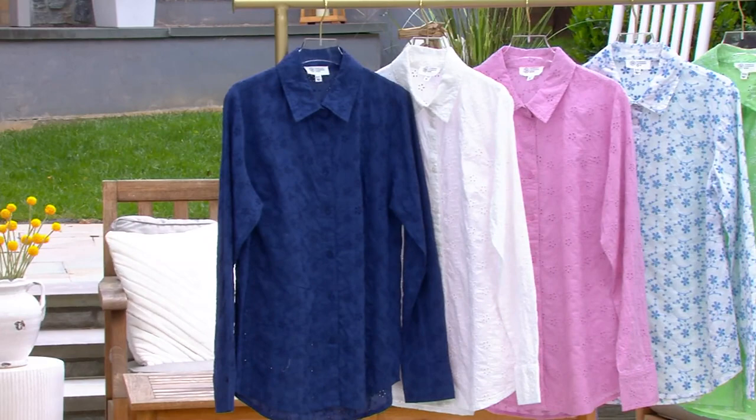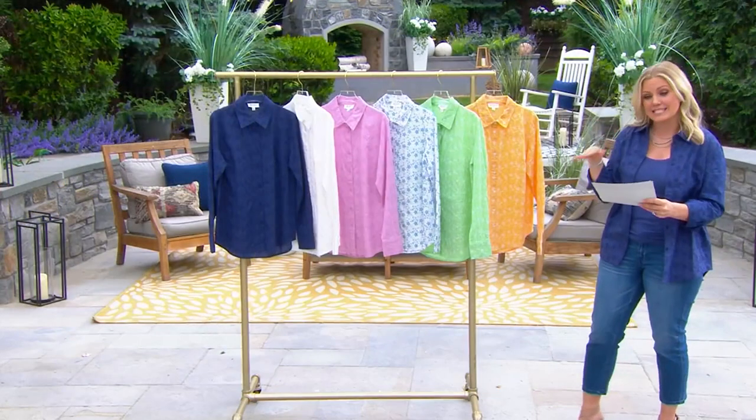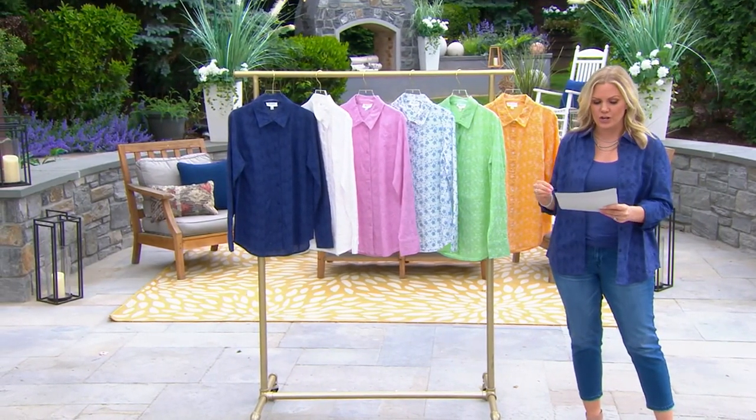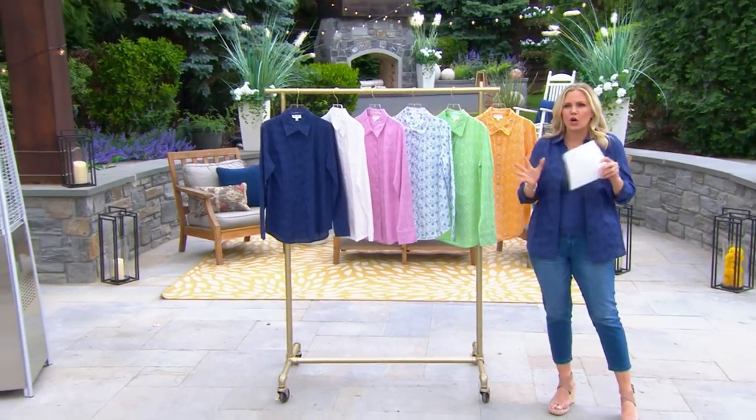Two different lengths to choose from. We have a regular length at 27 to 33 inches, and then a petite, which will be proportionately smaller, and then about an inch and a quarter shorter. 100% cotton — the dreamiest, yummiest, flowiest cotton.